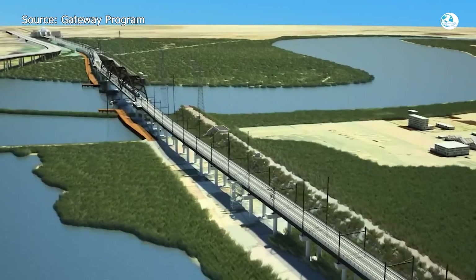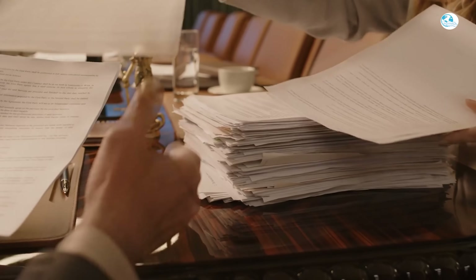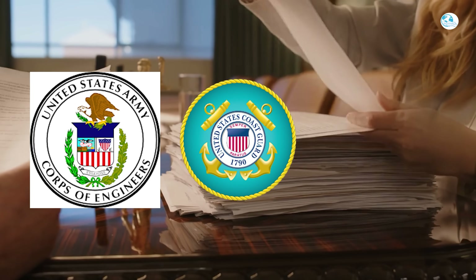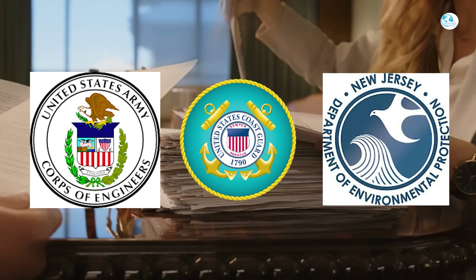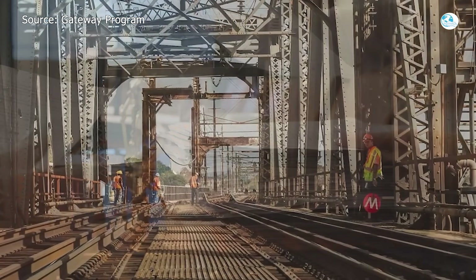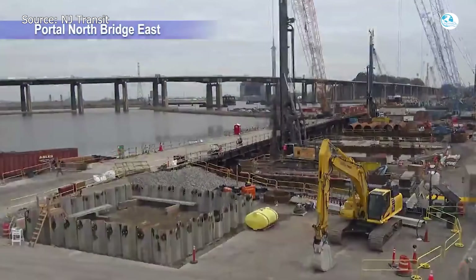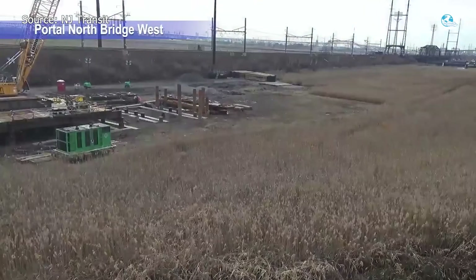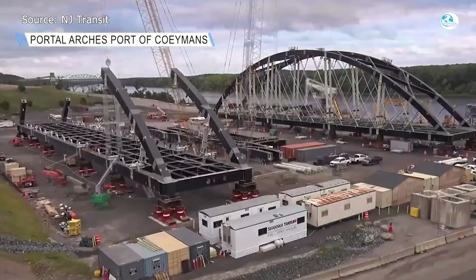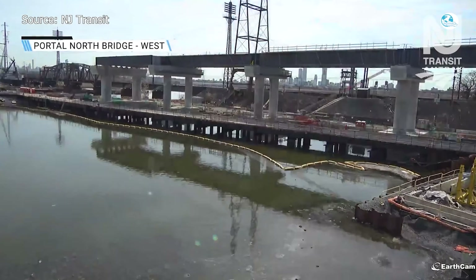The bridge also crosses through the Hackensack Meadowlands, a sensitive wetland ecosystem. Construction requires permits and environmental oversight from the Army Corps of Engineers, the U.S. Coast Guard, and the New Jersey Department of Environmental Protection — meaning endless paperwork and reviews, each adding time and cost. There are also ever-present risks of cost overruns and supply chain delays, as infrastructure projects of this scale are notorious for unexpected expenses. Yet despite these challenges, the Portal North Bridge remains a turning point for rail in the Northeast.